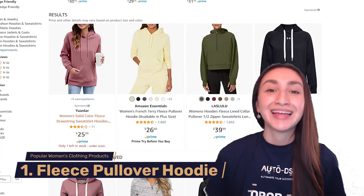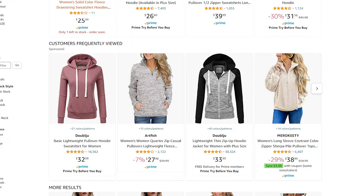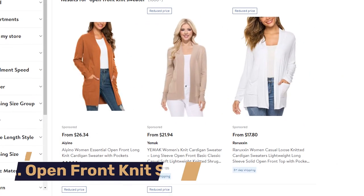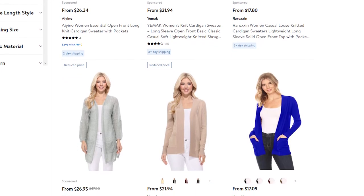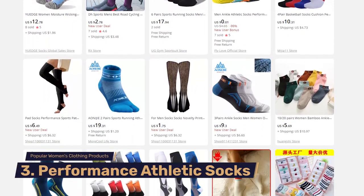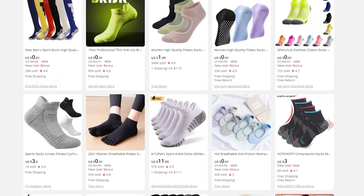Now let's take a look at which women's clothing items are trending today. The top-selling women's clothing item is the fleece pullover hoodie — we can stock these in our stores all year round because they make for great comfort or loungewear. The second trending item is the open front knit sweater, a very trendy and versatile product that can be worn with just about anything. Third on our list is women's performance athletic socks, which are evergreen and solve a real problem for women who train daily.